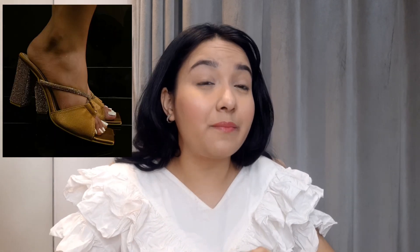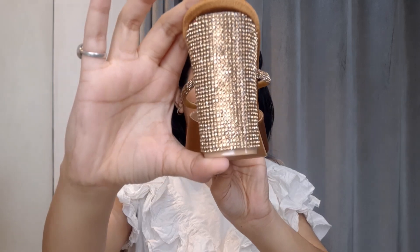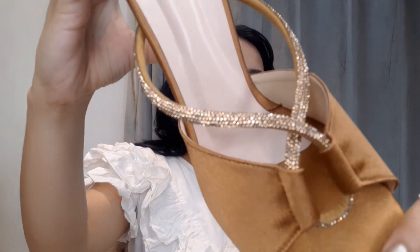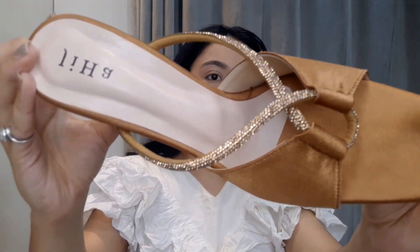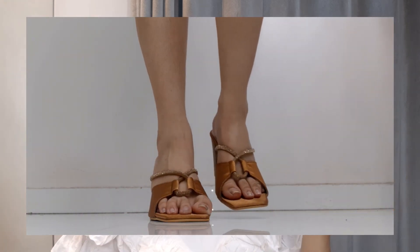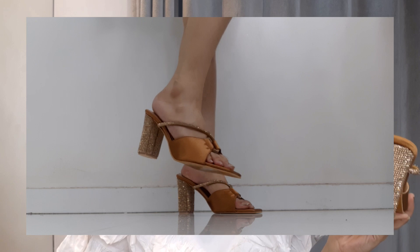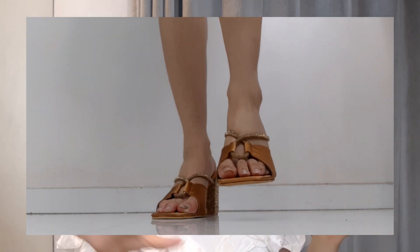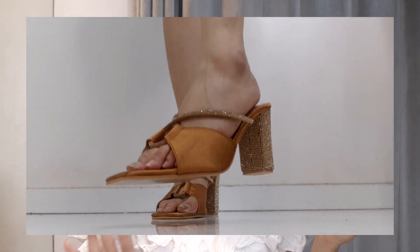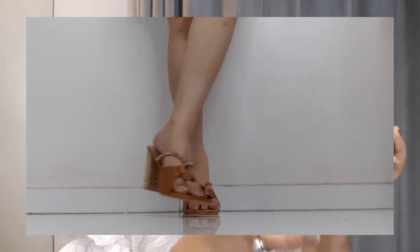Now let's talk about the next pair of heels, which are again very amazing and very pretty. Just look at these heels — let me give you a close-up of the rhinestone. So stylish, so classy. Again, this is a block heel. I love all block heels because I am very comfortable in them. Whoever has followed me for a long time knows I'm very comfortable in block heels, whereas stilettos are very uncomfortable. So I have all block heels. This one is rhinestone in a golden color.